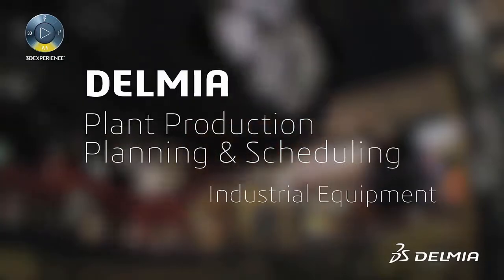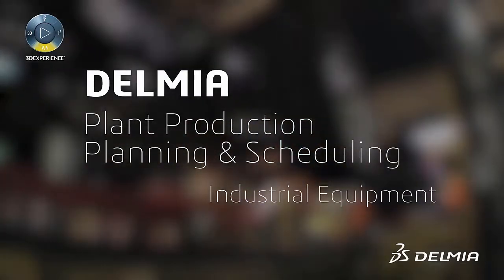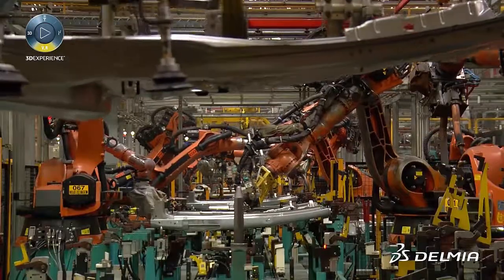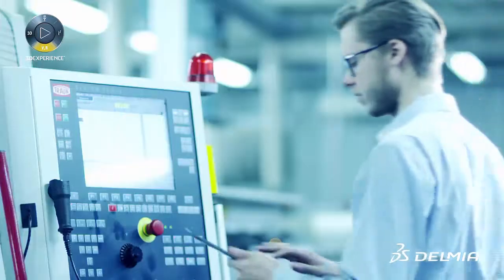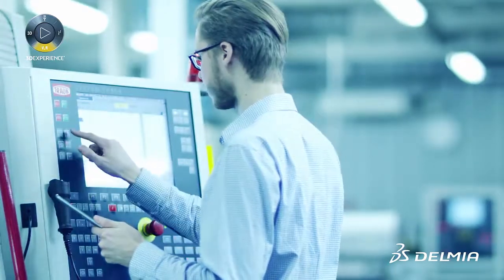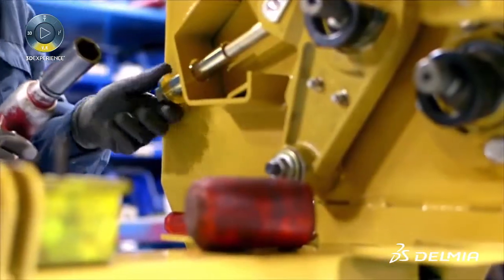Delmia Plant Production Planning and Scheduling Solution for the Industrial Equipment Industry empowers manufacturers to create highly accurate forecasts and continuously balance ongoing projects and priorities to achieve better project bids, fewer production problems, and improved customer relations.